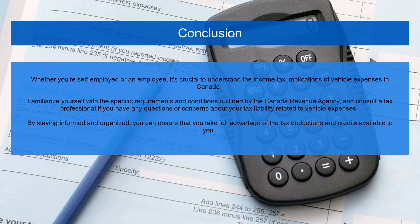Whether you're self-employed or an employee, it's crucial to understand the income tax implications of vehicle expenses in Canada. Familiarize yourself with the specific requirements and conditions outlined by the Canada Revenue Agency, and consult a tax professional if you have any questions or concerns about your tax liability related to vehicle expenses. By staying informed and organized, you can ensure that you take full advantage of the tax deductions and credits available to you.